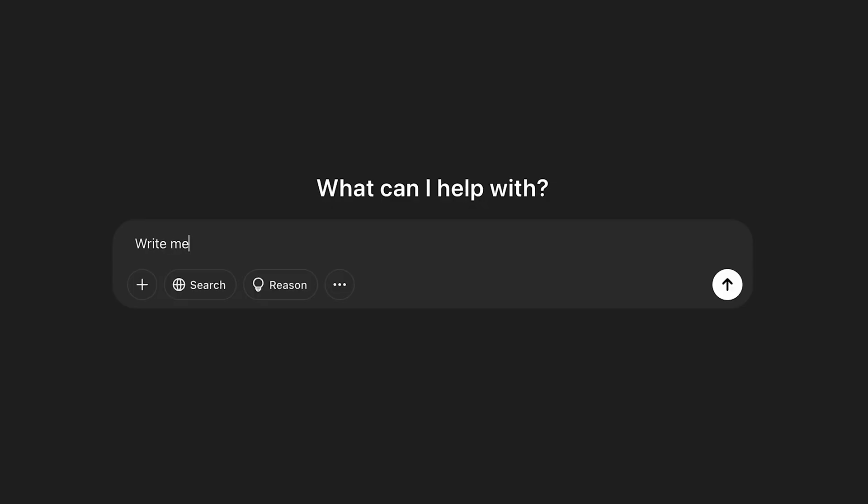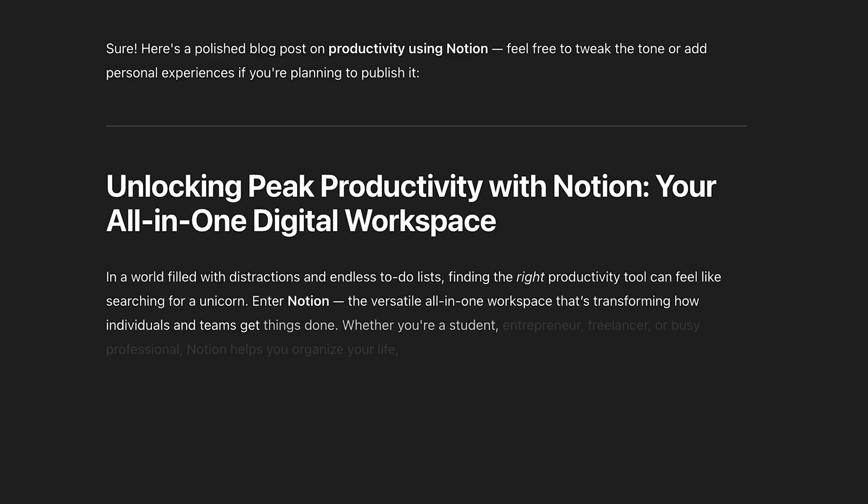You can give it a prompt like 'write me a blog post about productivity using Notion' and it will give you a good response, but it can do way better. ChatGPT isn't actually thinking or searching the internet when you ask it something. Instead, it's trained on massive amounts of text — how people usually write and talk. When you type something in, it's trying to figure out what words are most likely to come next based on everything it's seen before. It's basically trying to recognize a pattern.